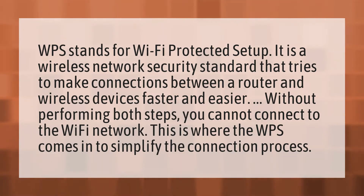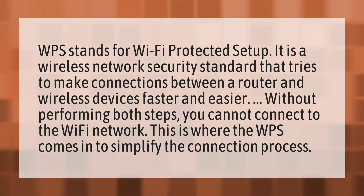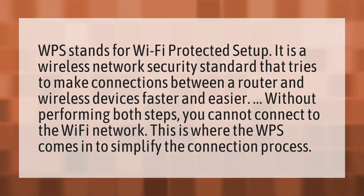WPS stands for Wi-Fi Protected Setup. It is a wireless network security standard that tries to make connections between a router and wireless devices faster and easier. Without performing both steps, you cannot connect to the Wi-Fi network. This is where WPS comes in to simplify the connection process.